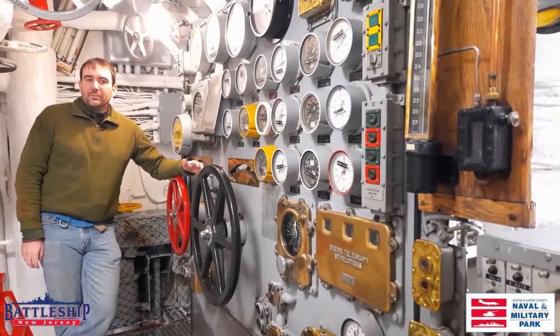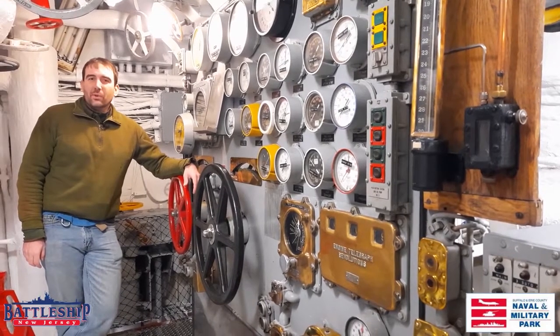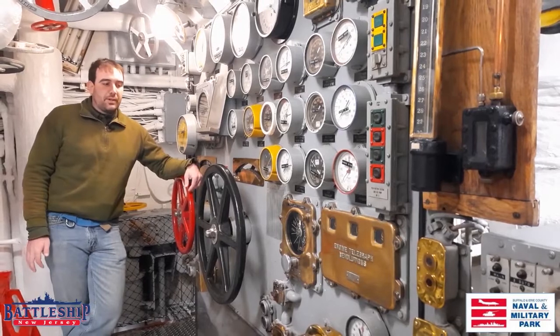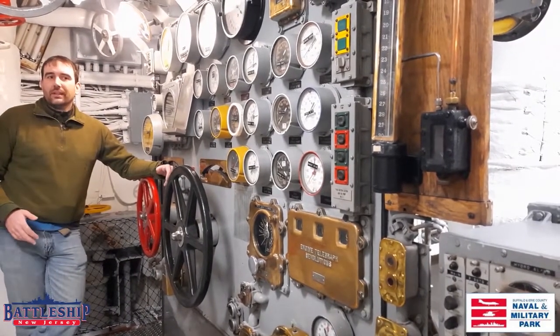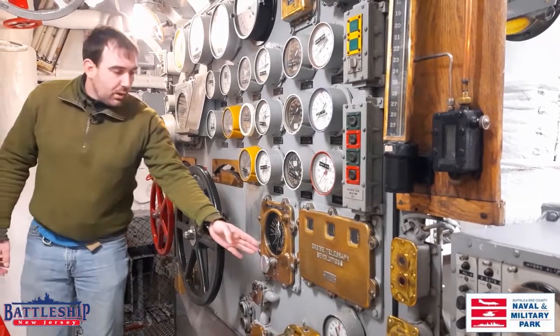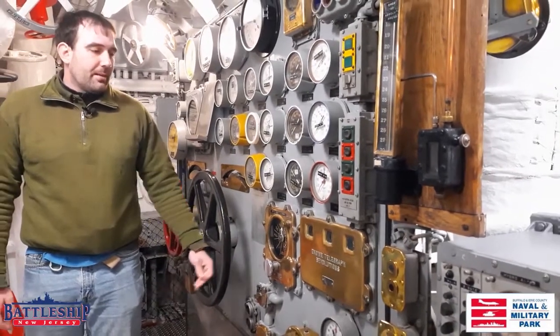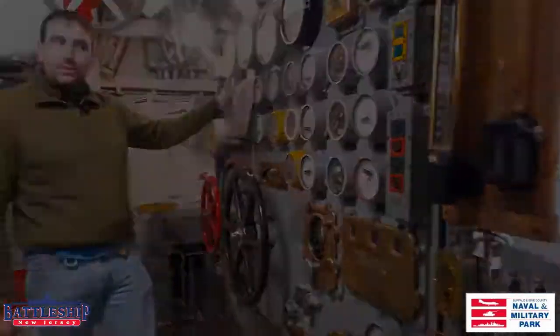The throttle board on Battleship New Jersey, at least in engine room two where we are, is a little bit more cramped than the one on the Sullivans, but you've got the same sorts of equipment: ahead and astern throttles for controlling the speed and direction of the steam, as well as engine order telegraphs, revolution indicators, and all your temperature and pressure gauges.